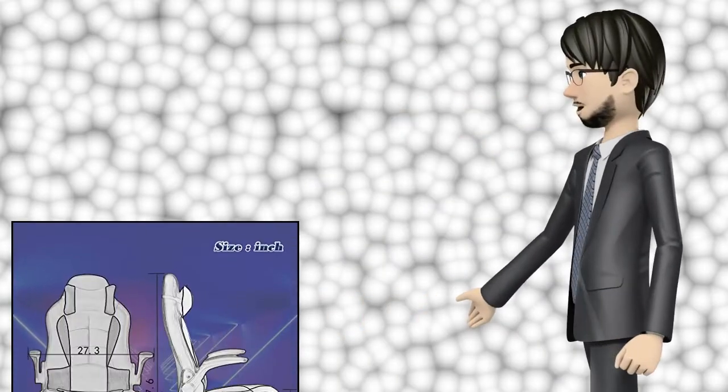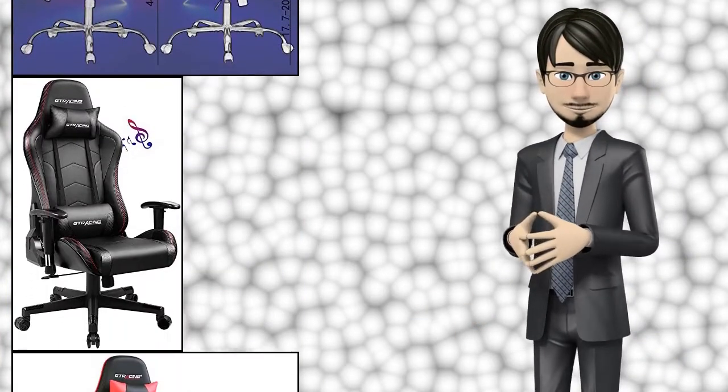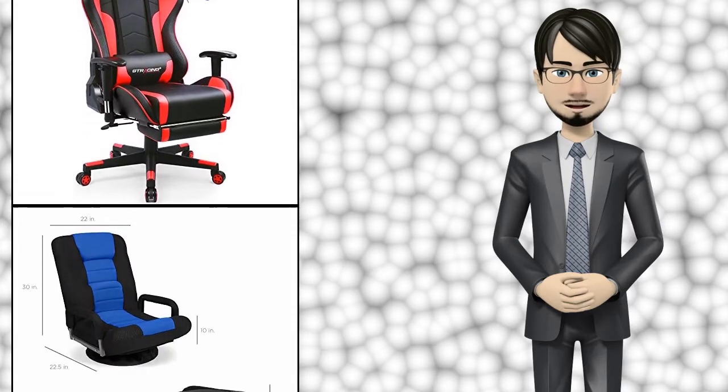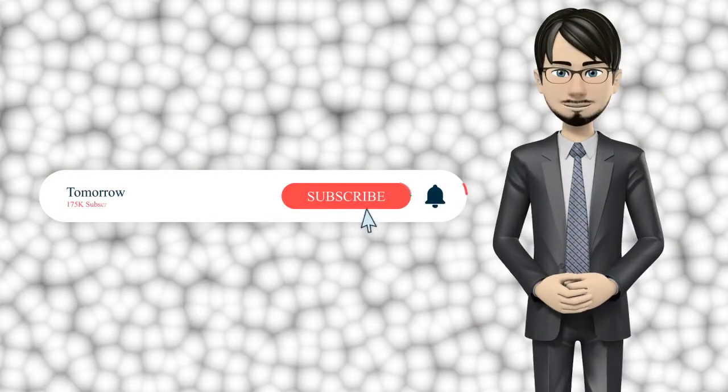Hi guys! In this video I will talk about amazing top 10 video game chairs. I hope this video will help you to make the right decision. If so, give me a like and subscribe to my channel. Also turn notifications on to receive amazing top 10 products videos.